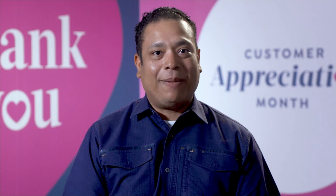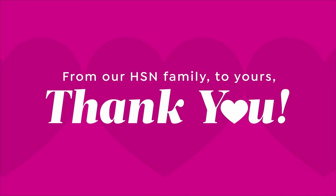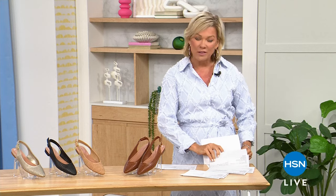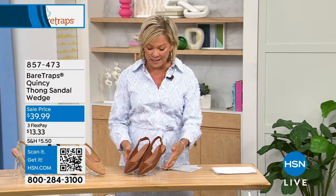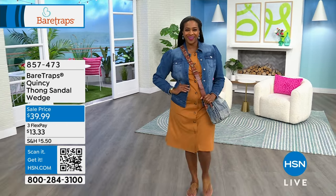We can shop anywhere, but you chose us, and I don't take that lightly. Thank you for inviting us into your home. Hi, everyone. Let's get started talking shoes — one of my favorite things to talk about because I collect them. With spring in the air and summer around the corner, we've got some really cute styles from Bear Traps. This is a really great comfort footwear brand that we carry at HSN at surprisingly affordable prices. Let me share a couple styles we'll be featuring today.